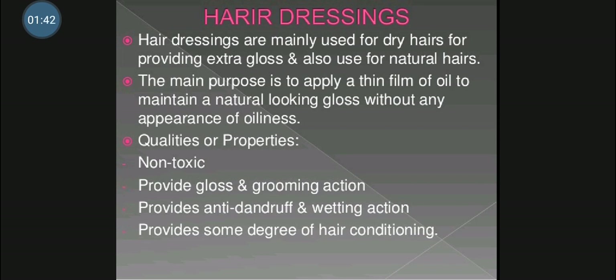So the qualities of good hair dressings: first, it should be non-toxic to the skin. Then next, it should provide lustrous hair without greasiness, creating a lustrous appearance of hair. Then next, it should provide anti-dandruff action, which means acting against dandruff, as well as providing good wetting action.